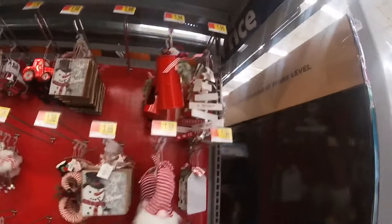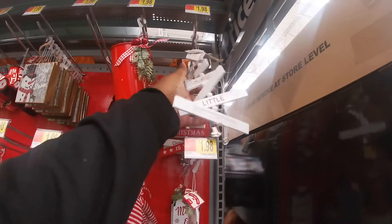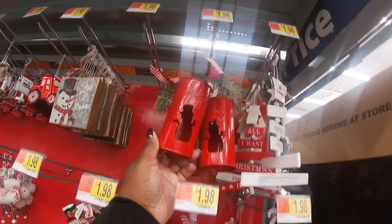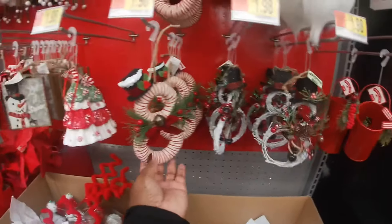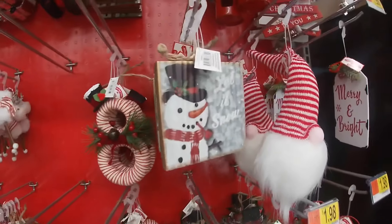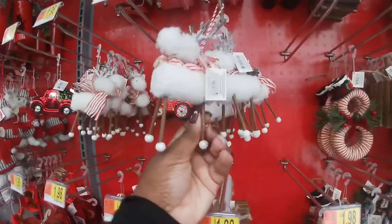I just jumped — I came back on this section because someone was there shopping for ornaments. So I'll start back off on the red side and work our way back down. This one is cute — 'Have Yourself a Merry Little Christmas.' They have the gnome, the snowman, and they have it in the red. The tree, the snowman again, the reindeer, and all the cotton.